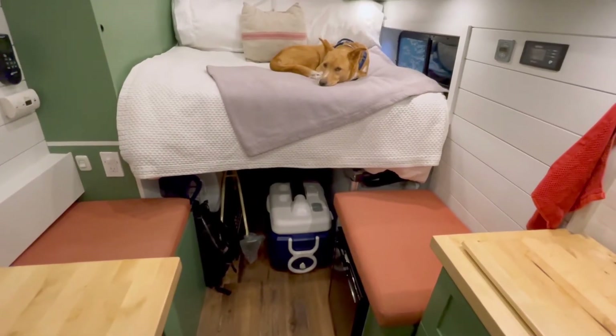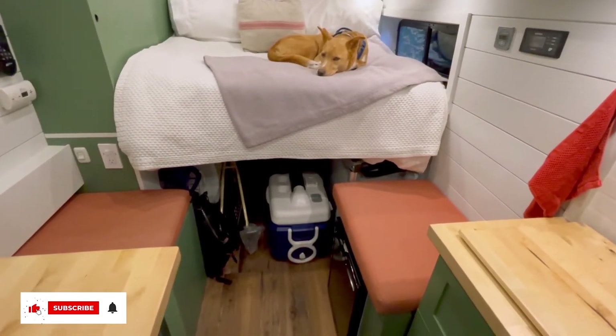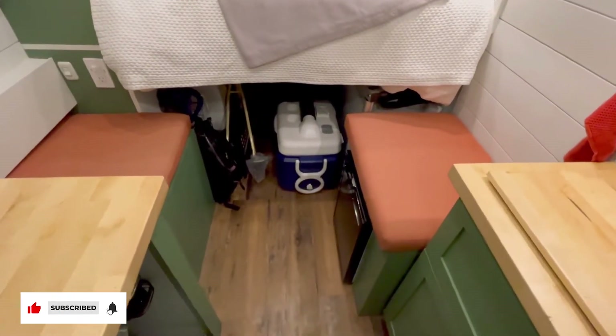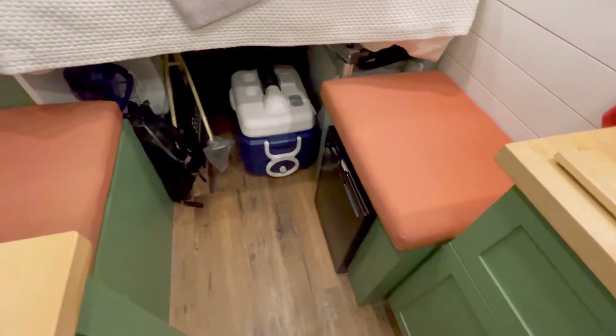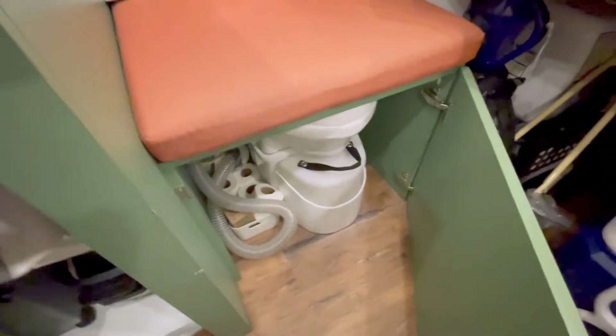Moving a little bit further back — that's Odie, the Oats to Tow and Wild Oats. We have the bench seats back here and they also double as storage. The fridge lives under one on the right side and then on the left side is where my composting toilet lives and all my bathroom supplies.